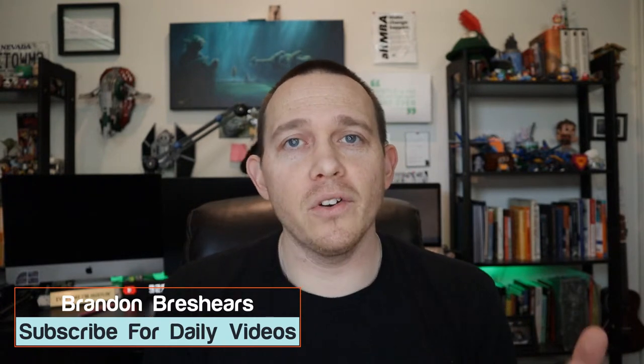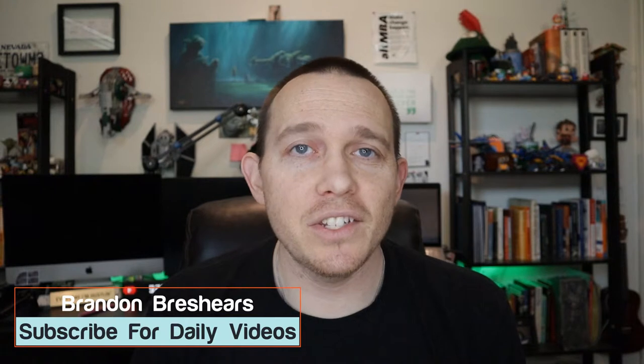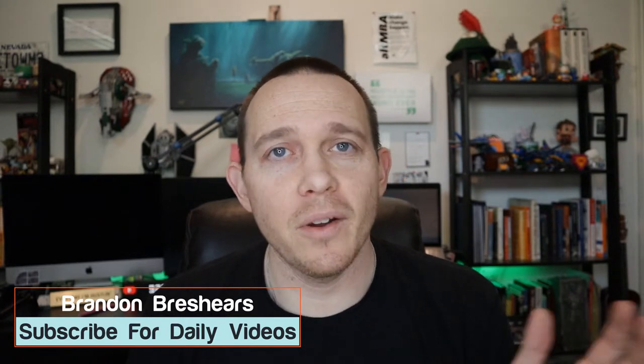My name is Brandon Breshears and I create daily marketing videos here. If you're looking to grow your brand or your business with digital marketing, I really suggest that you subscribe. I do everything from Facebook ads to pay-per-click to SEO to basically every topic related to digital marketing. So if you're looking to grow your business with digital marketing, be sure to hit that subscribe button and bell for notifications, and if you enjoy this video, give it a thumbs up and comment below.